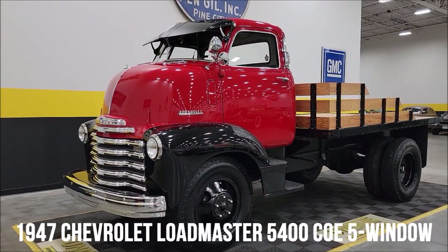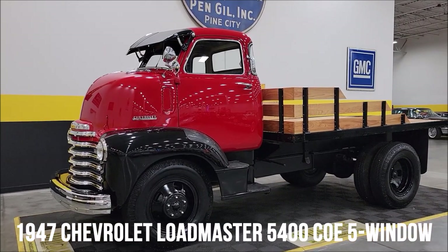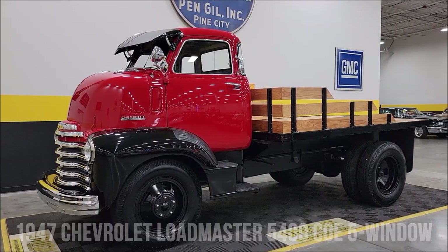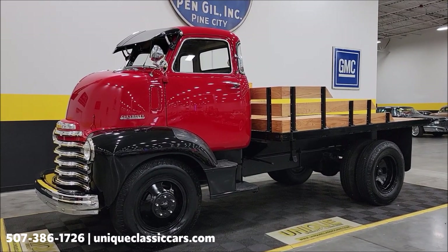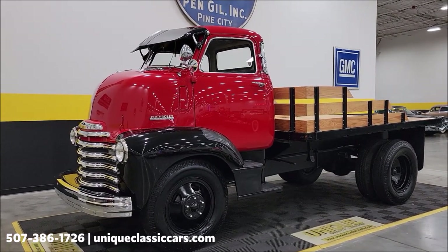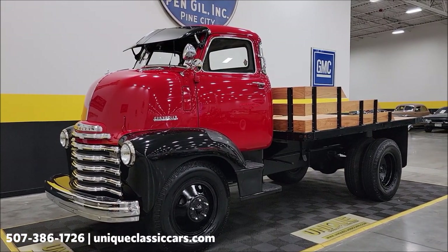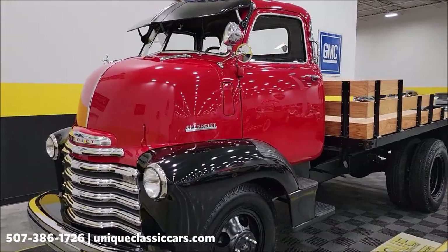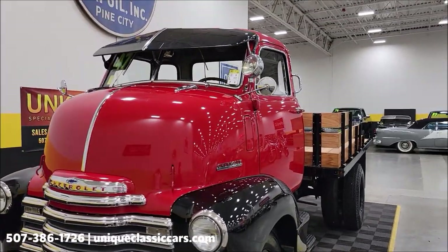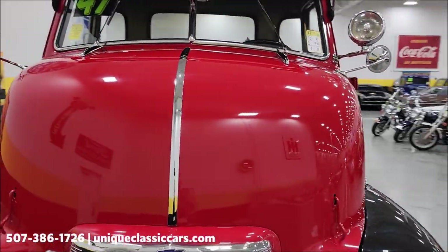Look what we have here — can't say I've ever done pictures or a video on a truck like this before. Pretty cool: 1947 COE, or cab-over-engine, 5-window — should be considered a Loadmaster 5400. It does have the 134-inch wheelbase and dual rear wheels, as you can see. It's powered by a 235 inline six underneath this kind of bulbous hood — I'm going to open that at the end and let you check it out.